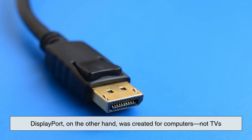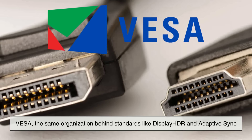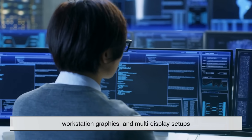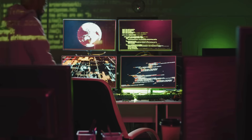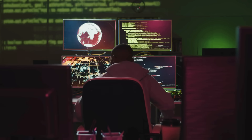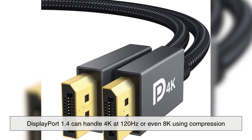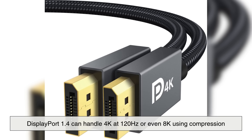DisplayPort, on the other hand, was created for computers, not TVs. Developed by VESA — the same organization behind standards like DisplayHDR and Adaptive Sync — DisplayPort was specifically designed for high-performance monitors, workstation graphics, and multi-display setups. DisplayPort almost always offers higher bandwidth than HDMI of the same generation, making it extremely capable for high refresh rates, high resolutions, and professional color-critical displays. DisplayPort 1.4, for example, can handle 4K at 120Hz or even 8K using compression.